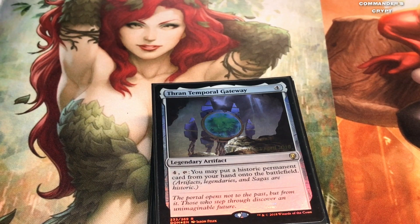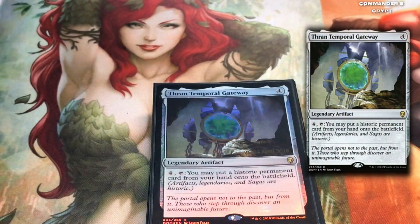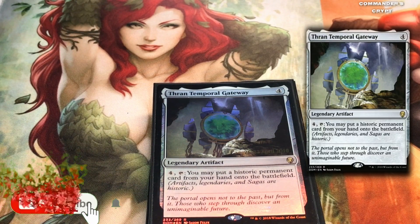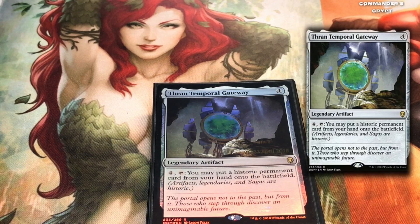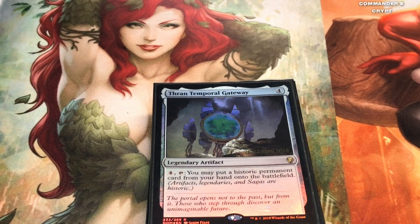The next combo card I wanted to talk about today is Thran Temporal Gateway. I don't think enough people are playing with this card. In my Eldrazi deck — which is basically a portal deck — I have Thran Temporal Gateway, Quicksilver Amulet, Belbe's Portal, Temporal Aperture, and Phyrexian Portal. All the portals. People aren't playing them enough. This is a very fantastic card. Other channels are high on Vedalken Orrery, but this might be better because not only does it give your historic permanent cards flash, it cheats them in for cheaper.